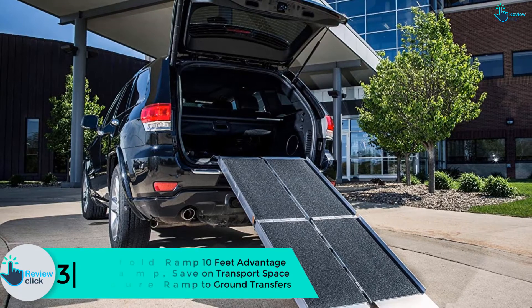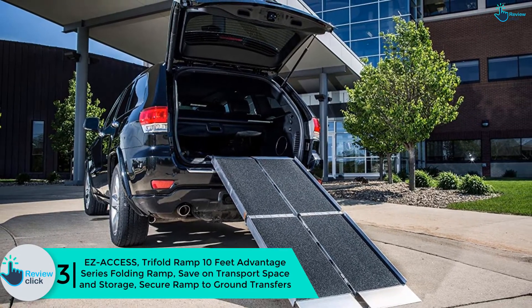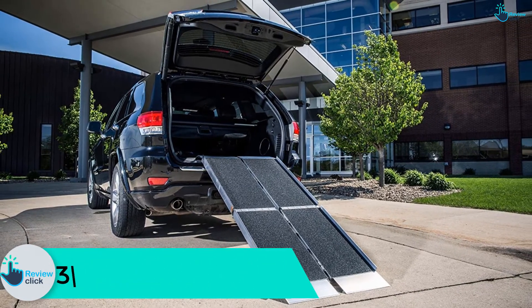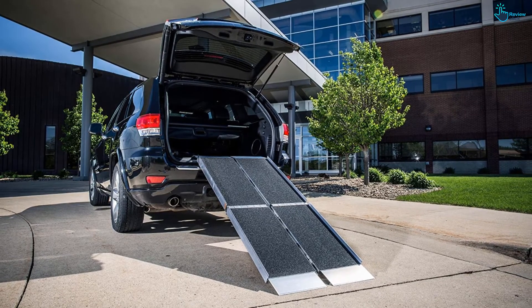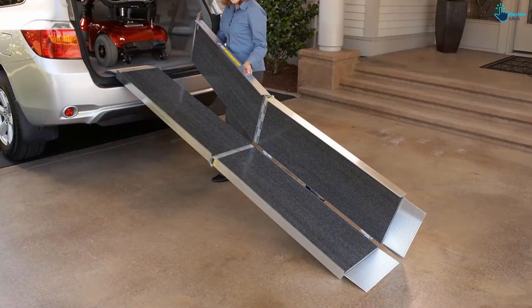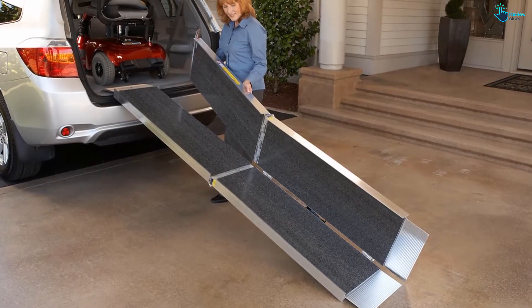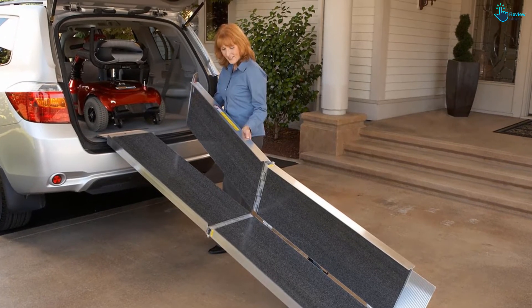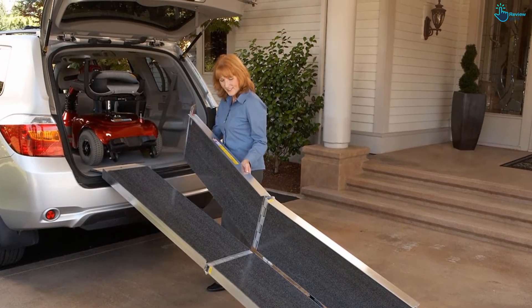At number three we have the EZ-Access Trifold Ramp 10 feet Advantage Series folding ramp — save on transport space and storage, and secure ramp-to-ground transfers. This wheelchair ramp has a unique three-fold design providing the length needed for scooters and wheelchairs to easily access steps, raised landings, and vehicles. This ramp is designed to be carried and used as a set, or if needed, can be separated into two person-sized sections, making it easier to store, use, and carry.